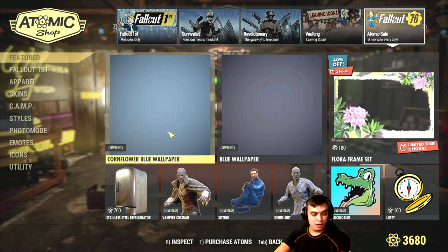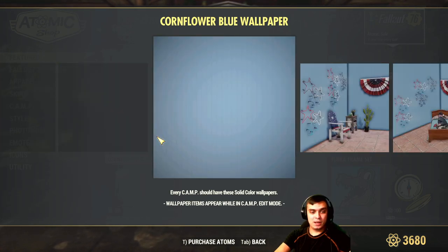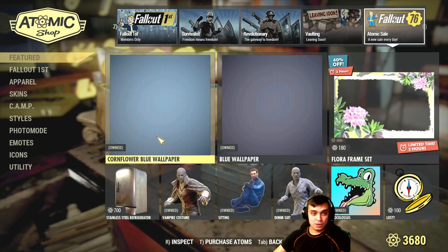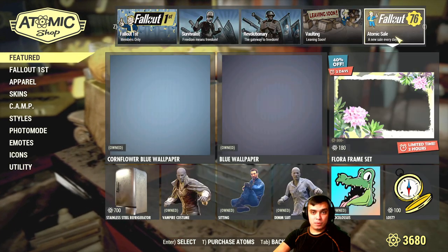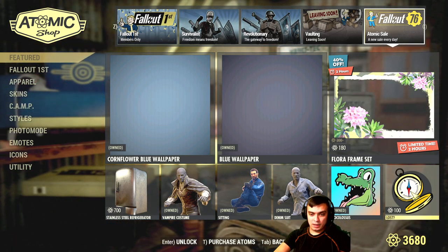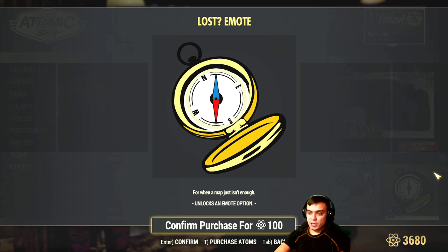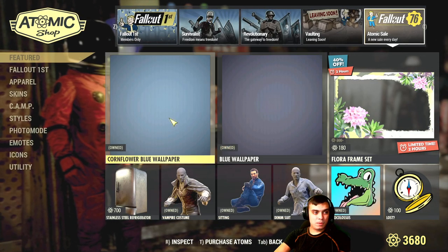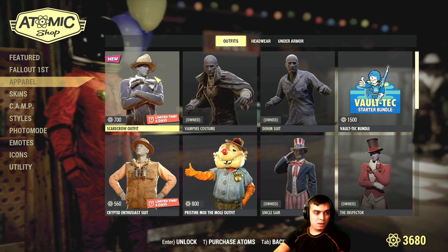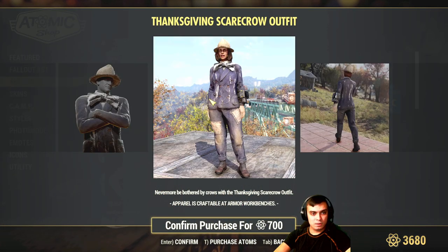Including the free wallpaper — by the way, if you haven't grabbed this wallpaper this week, this is your last day to grab it for free, so that's an important one. Then from the new sale, every day we will have the Lost emote, which will be at a 50% discount and will cost you 50 atoms, not a hundred atoms.